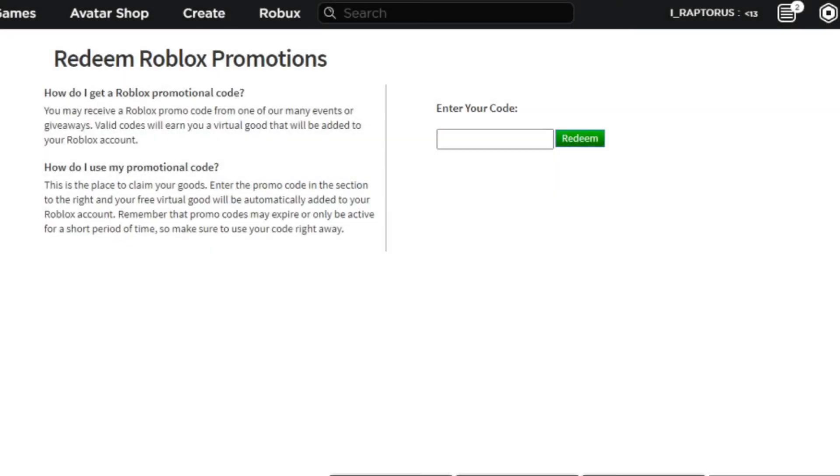Yo, what's up guys, there is a new promo code in Roblox. Here it is: Growing Together 14.